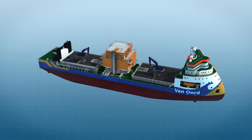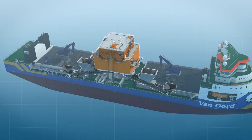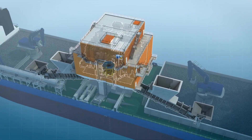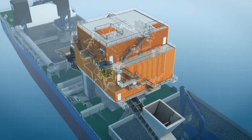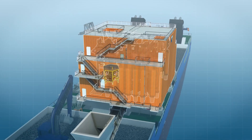Midship we find the very heart of the operation, the Fall Pipe Tower. Within this impressive structure lies the fully automated system for the deployment of the flexible Fall Pipe and the remotely operated vehicle, the ROV, for the installation of rock at depths up to 1,000 meters.